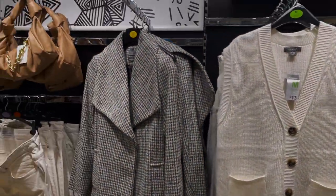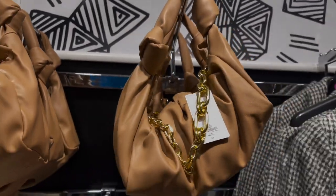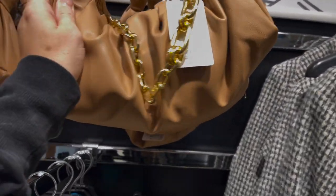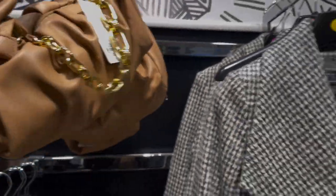Oh, that bag's nice — I love this bag, guys. That is only 8 pounds. I think you can take the chain off as well if you wanted to.